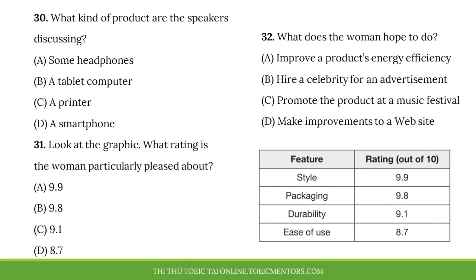Questions 30 to 32 refer to the following conversation and schedule. Thanks for meeting with me, Ms. Malcolm. I've just compiled the data from the customer survey for our wireless headphones. Overall, the ratings were favorable. Here's a chart of the most highly rated features. Those figures are better than I expected. And I'm especially pleased that people like the packaging so much. The team really worked hard on that. I agree. So we've obviously got a good product here. What should we do next? We need to film a commercial. I'd love to get a famous musician to star in it.